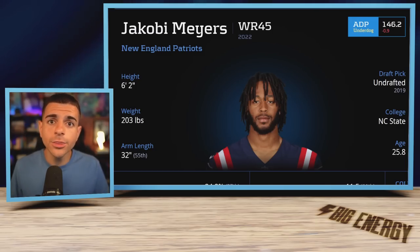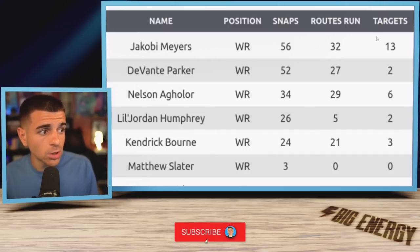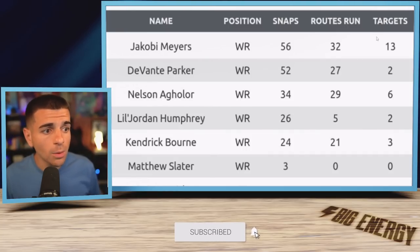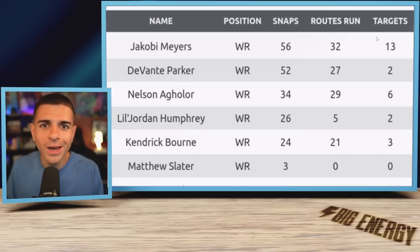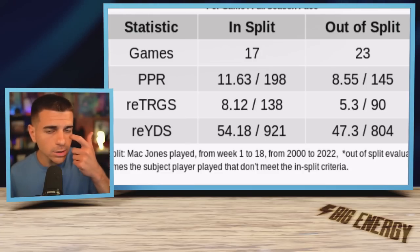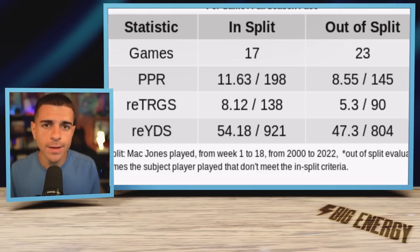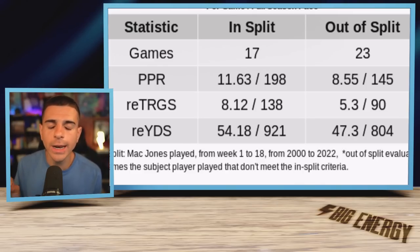Add Hamler and then this Patriots wide receiver — Jacoby Myers, who saw an elite 38% of Mac Jones' targets on Sunday. That translated to 13 targets, and no other wide receiver saw more than six, so he was more than double the next closest Patriots receiver. This is elite usage. Across 17 career games with Mac Jones, Jacoby Myers averages over eight targets per game — very solid usage that should not be on any waiver wire.